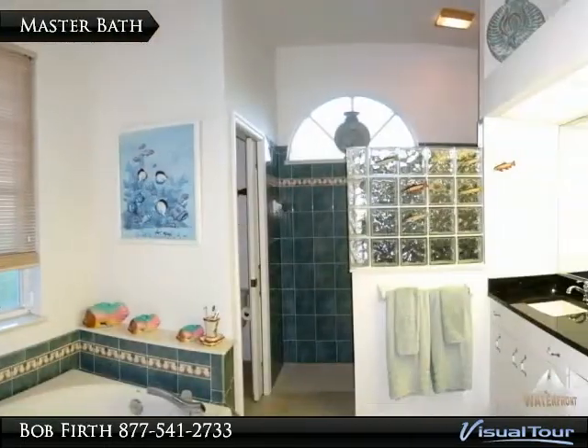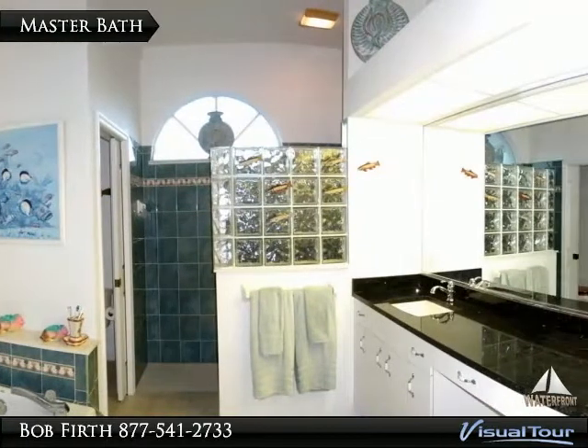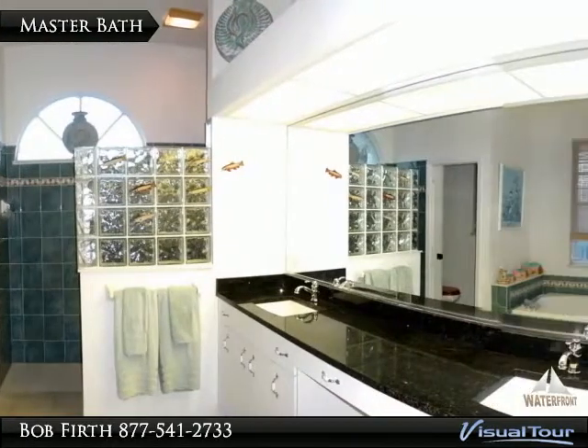The master bath has granite countertops, designer sinks and faucets, plus a soaker tub and walk-in shower.